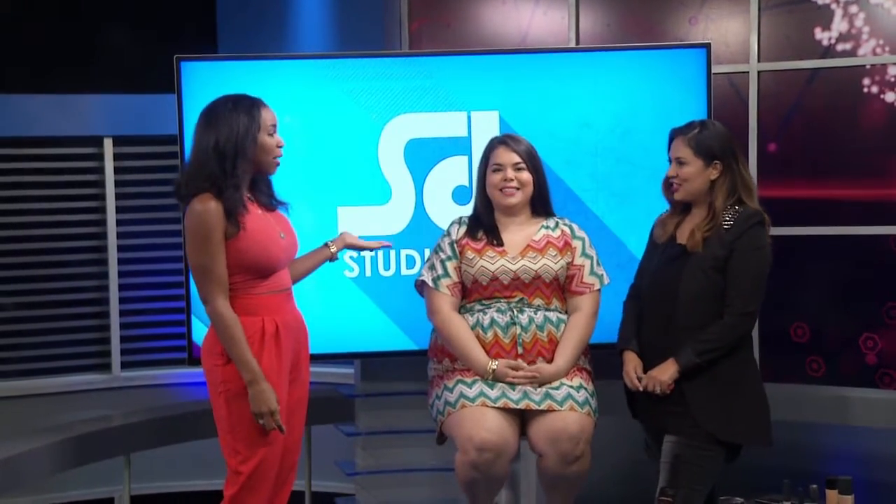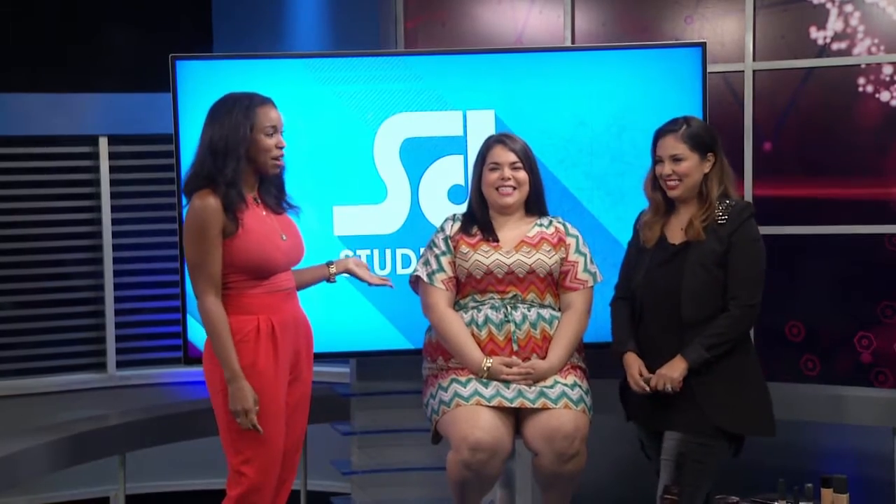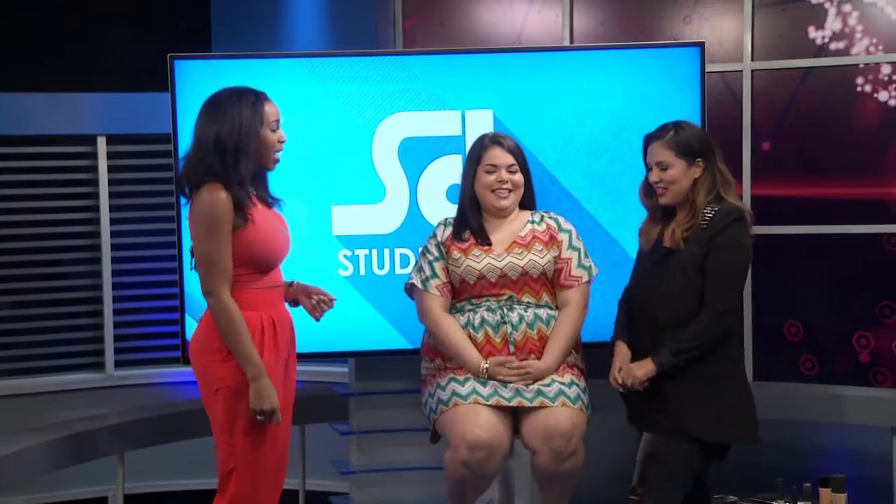It's beauty block time where we talk all things fashion and beauty. While this trend is obviously not new, baking is still very much a thing, but not everyone knows how to do it — self included. We have professional help here with Andrea Sarmiento, and our lovely model Natalie, always helping us out.